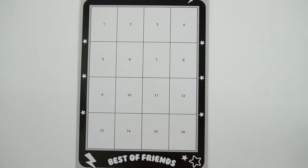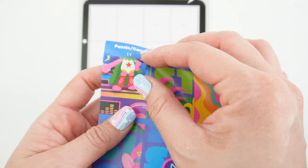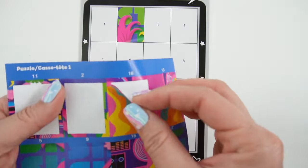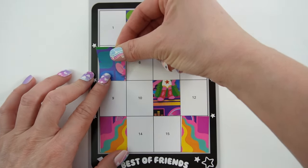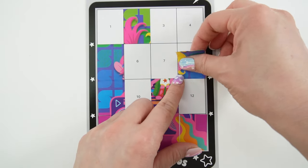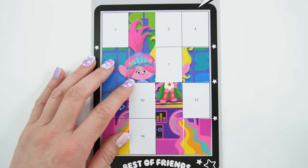Here is our first puzzle and here's the matching sticker sheet. Each of these have numbers. We're going to match these number stickers to the numbers here. Let's start from top to bottom. I see Viva's hair and Poppy's hair.